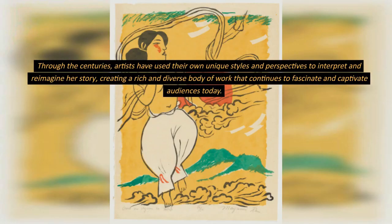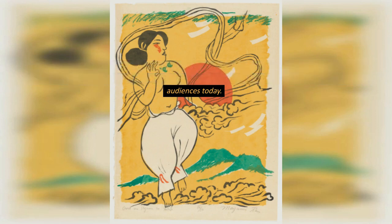Through the centuries, artists have used their own unique styles and perspectives to interpret and reimagine her story, creating a rich and diverse body of work that continues to fascinate and captivate audiences today.